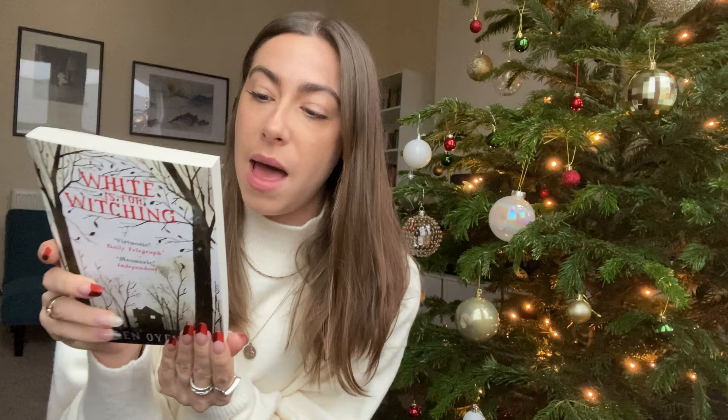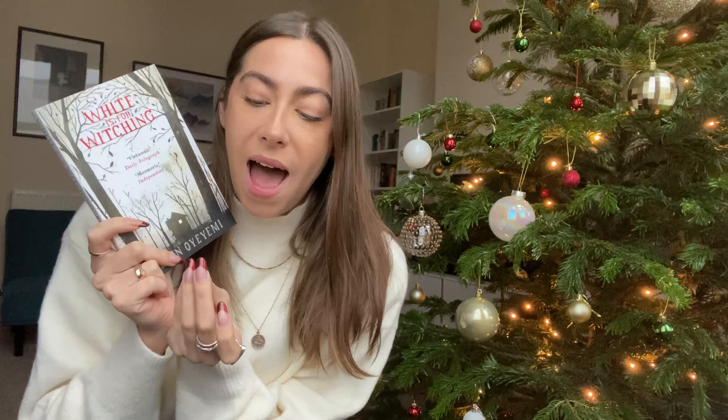This has been on my TBR and I've read two Helen Oyemis and haven't loved either of them, and I'm desperate to because I feel like I could love one and I really think this might be the one. This is basically about a house and a family in Dover — this family have lived there for a long time, the house is like a character, and the house gets particularly attached to the women of the family. I think we follow one girl as she potentially tries to leave.